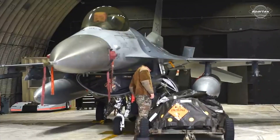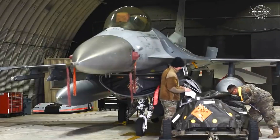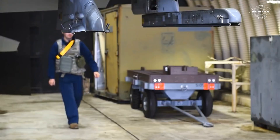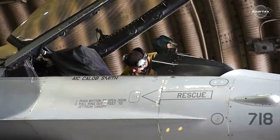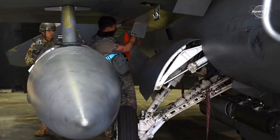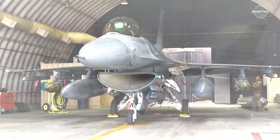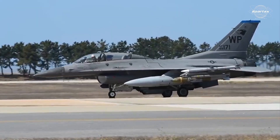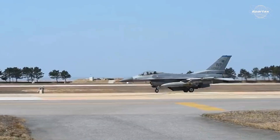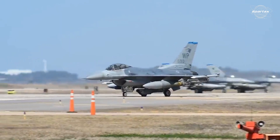The AGM-88 HARM high-speed anti-radiation missile, the main weapon for the SEAD mission, is made to identify and eliminate enemy radars. The missile is the preferred weapon for radar destruction missions since it automatically tracks radar signals and strikes the source. For self-defense against enemy fighter threats, the F-16CJ is also equipped with air-to-air missiles such as the AIM-120 AMRAAM and AIM-9 Sidewinder.